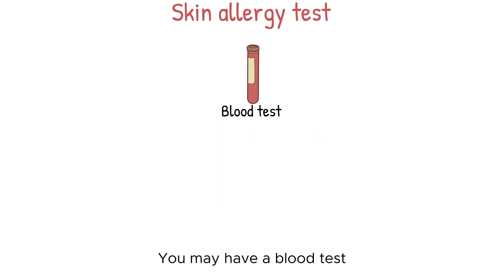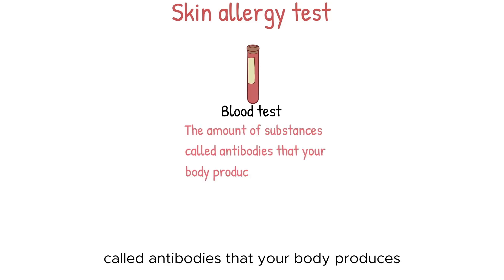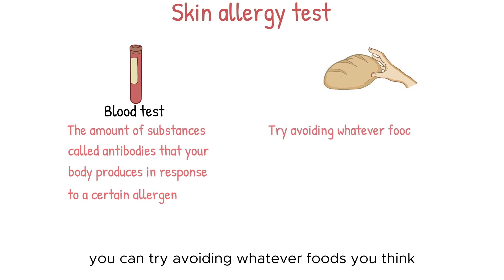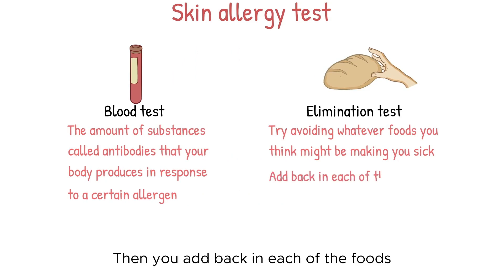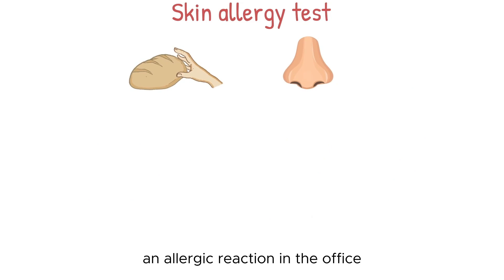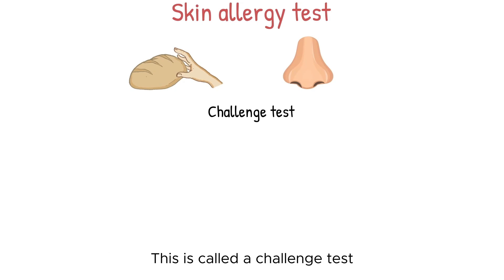You may also have a blood test. A blood test measures the amount of substances called antibodies that your body produces in response to a certain allergen. If you're allergic to food, you can try avoiding whatever foods you think might be making you sick — this is called elimination testing. Then you add back in each of the foods one at a time and look for signs of an allergic reaction. Your doctor may also try to trigger an allergic reaction in the office by having you eat the food or breathe in the substance you think causes your allergies. This is called a challenge test.